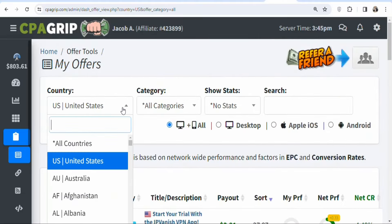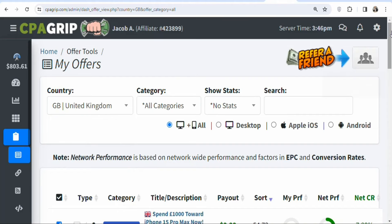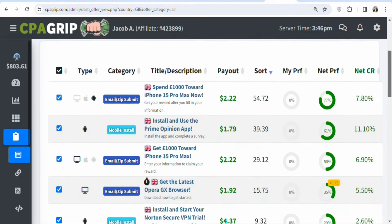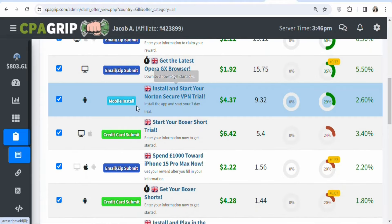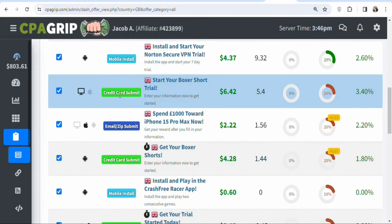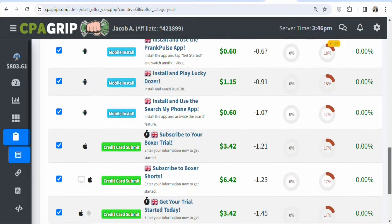Come back, click the country filter again, and select another tier-one country — search for United Kingdom and click on it. Once you scroll down you can see the available UK offers. For example, one offer pays $4.37 for a mobile app install. Another requires visitors to enter their credit card details to start a Boxed Source trial and pays $6.42. There are many different offers to choose from.